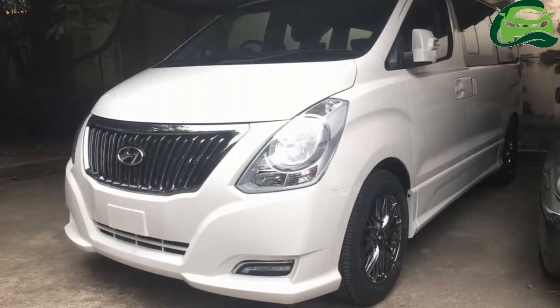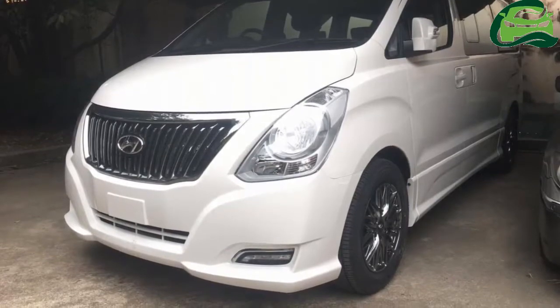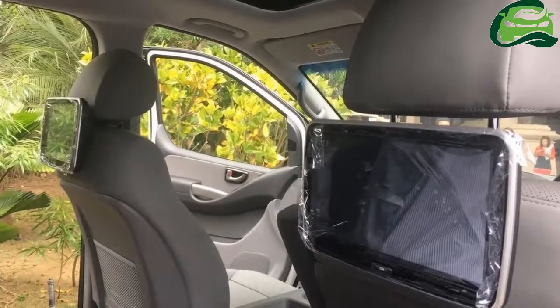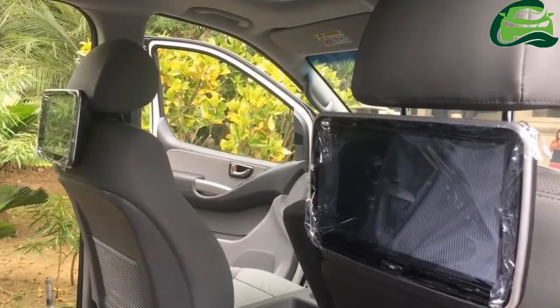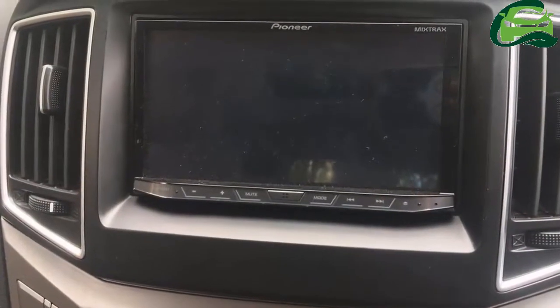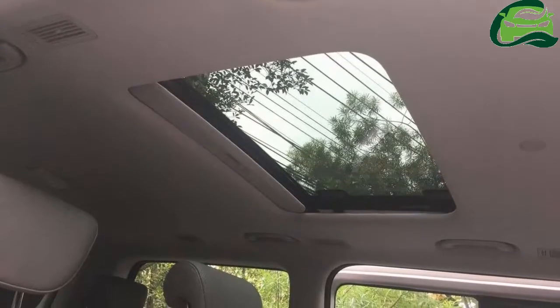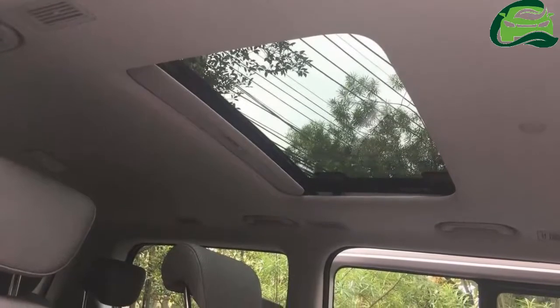The Hyundai H1 is available in Thailand in touring, elite and deluxe grades. Later this month, Hyundai will introduce the Hyundai H1 Limited 2 in the country. The launch is expected at the Big Motor Sale 2017, taking place from 19 to 27 August 2017.